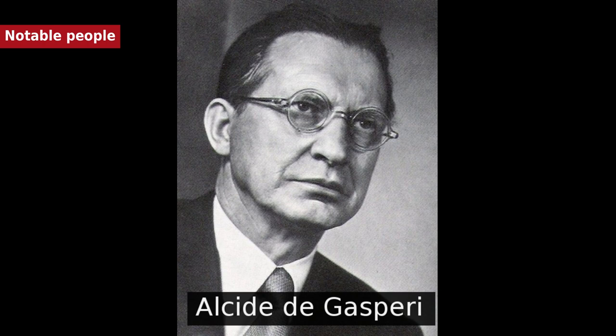Also notable are: Beniamino Andreata, politician; Lorenzo Bernardi, volleyball player for the Italian national team, declared player of the century by an international jury; Francesco Antonio Bonporti, composer; Aliprando Caprioli, 16th-century engraver; and Ernst von Koerber, prominent politician of Austria-Hungary.